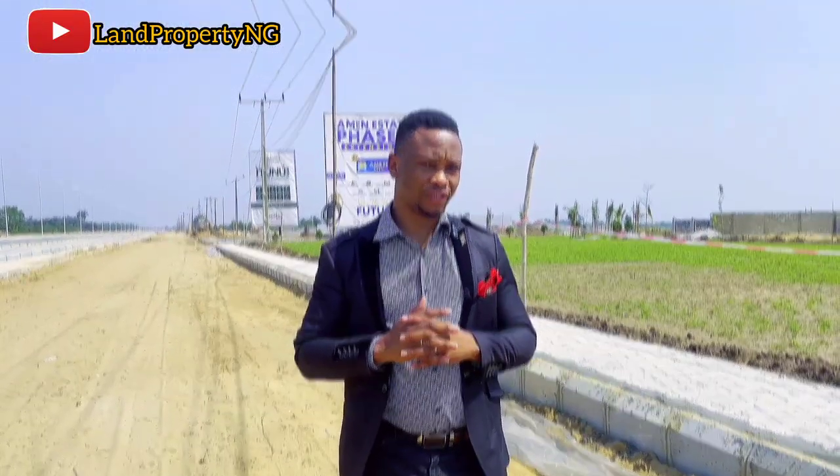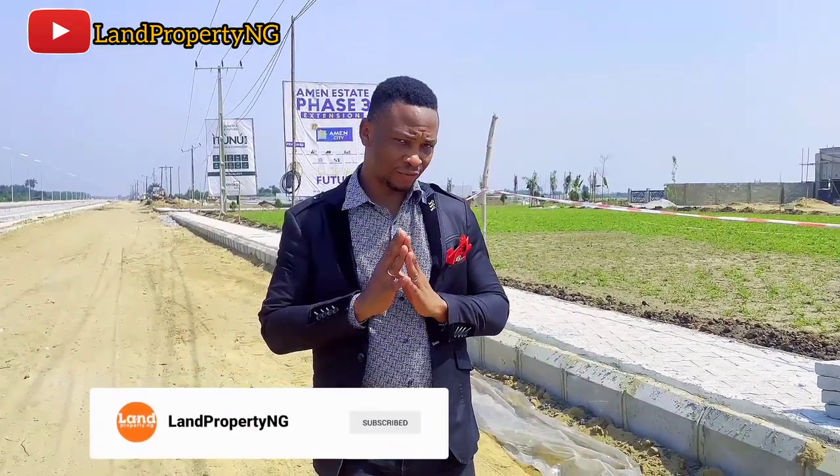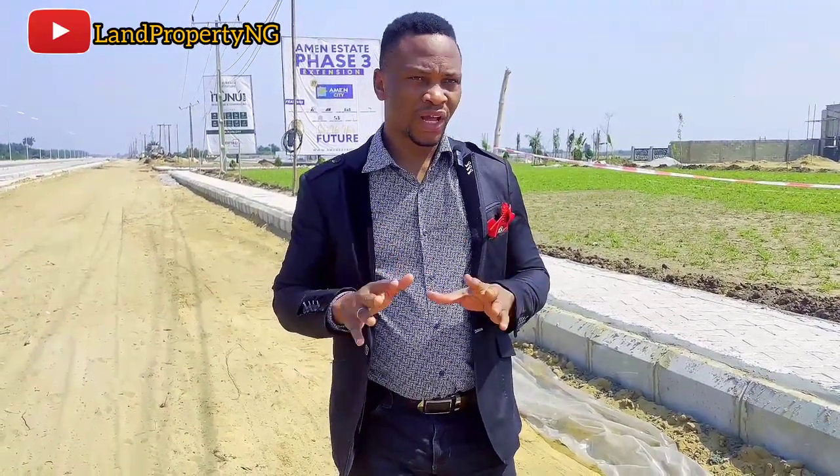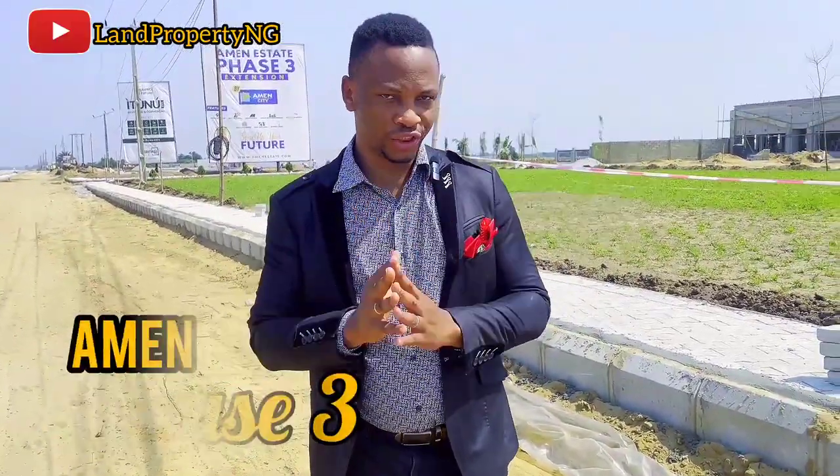For those of you who have invested in Amen Estate Stage 3, I'm here to give you the latest information on the current development happening in Amen Estate Stage 3. I did a video a couple of days ago but I came here to confirm if men are on site and if they are still working. This is December 2022. Please stay to the end of this video — I'll give you the full details and take you around to show you the current development in Amen Estate Phase 3.